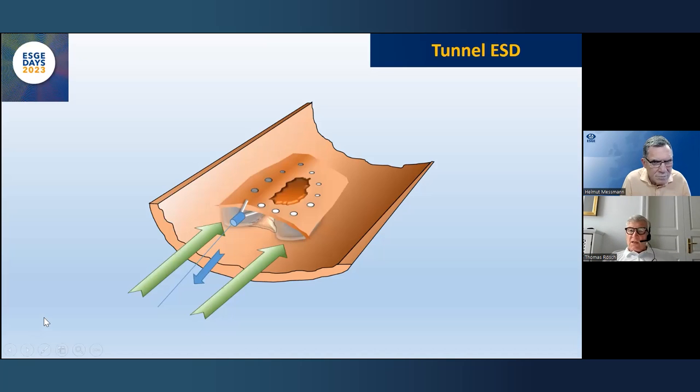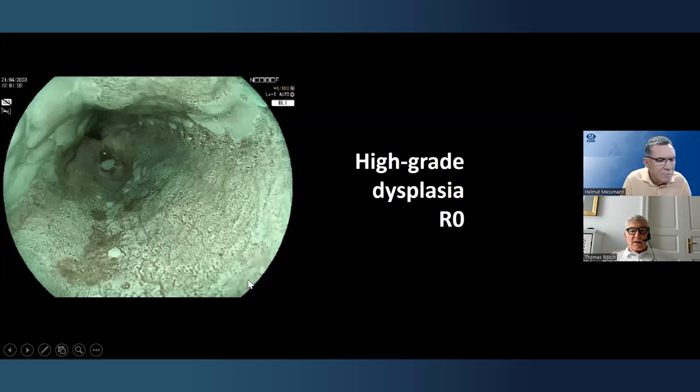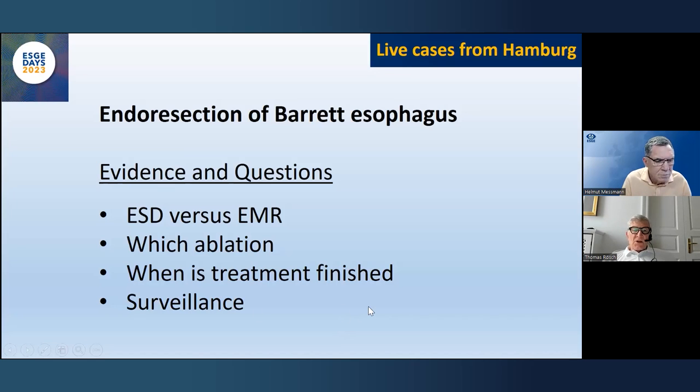This has converted esophageal ESD from a messy procedure into something with proper overview. This is the final shot alongside from one side to the other. We assumed the two-centimeter lesion was high-grade dysplasia — actually in a large specimen it's not always easy to see where it was — but it was not cancer, so everything clear.